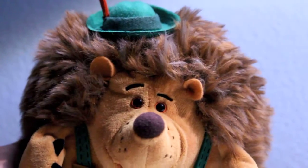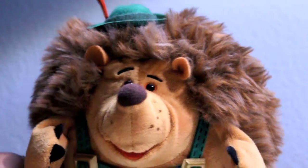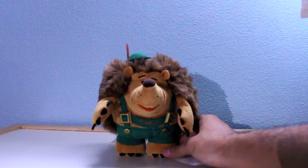As you can see, this toy is amazing, full of detail, and really, really lovely. And way better than the Disney Store edition.